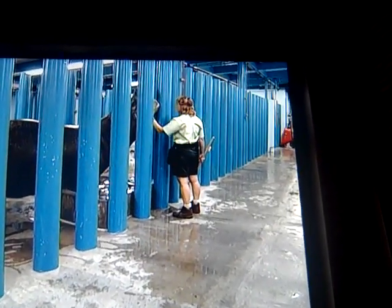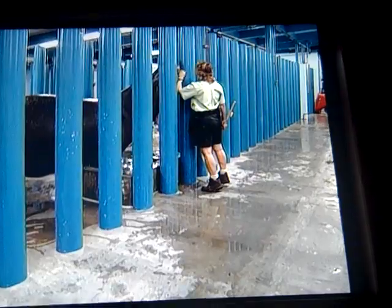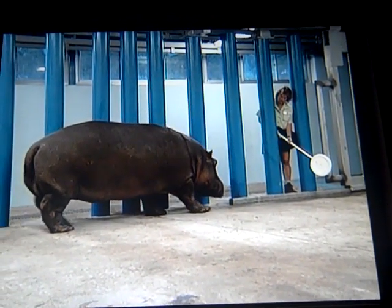Unlike dogs and other pets, however, hippos at Disney's Animal Kingdom aren't trained for tricks. They're trained so that we can take better care of them.